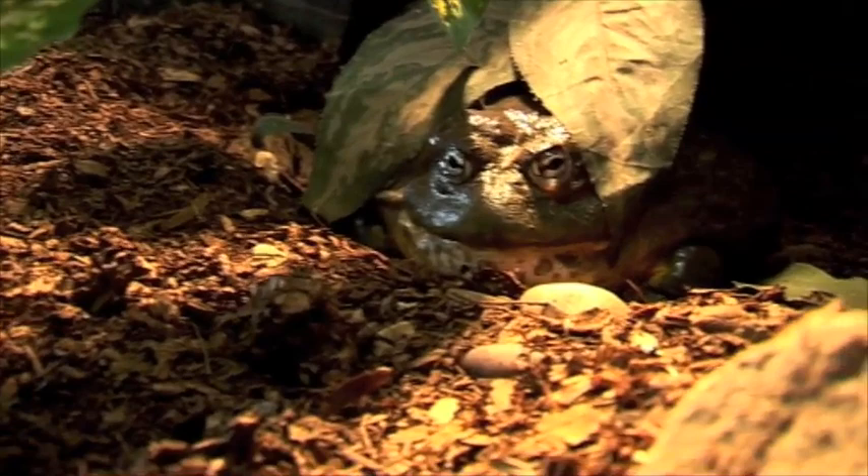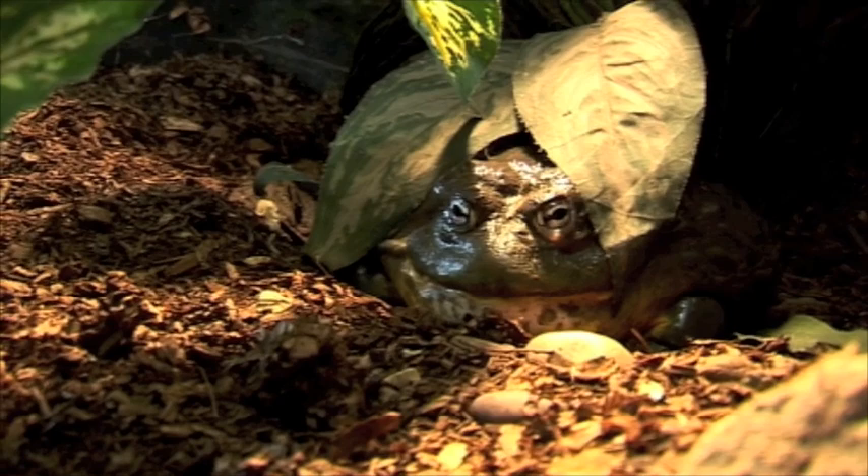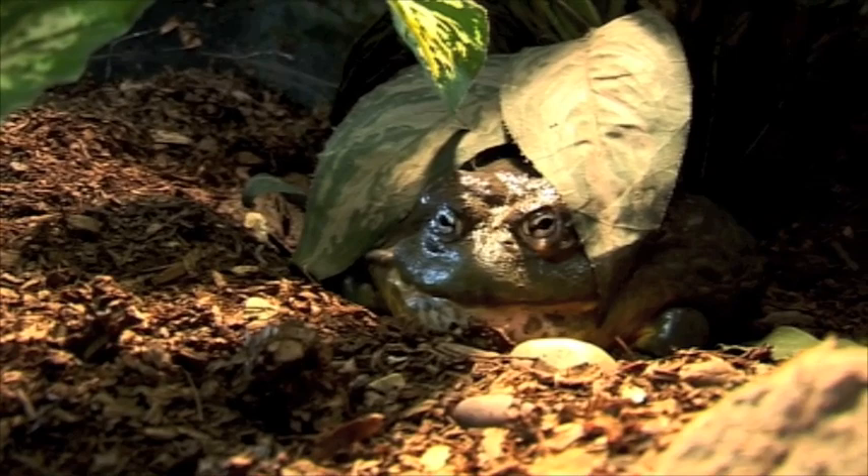Here we have our giant African bullfrog. When it means giant, they do really mean giant. This frog will actually be able to sit in both your hands — you can't just hold it with one.